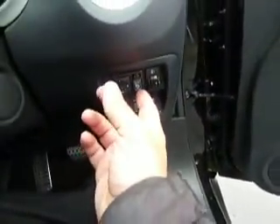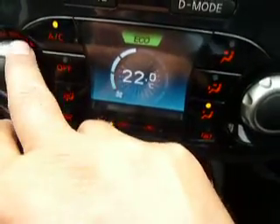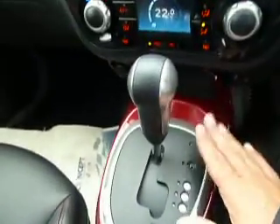It has leather seats with heated front ones, automatic door mirrors, Bluetooth, cruise control, auto lights, and automatic rain-sensing wipers. It's got a built-in sat-nav system which also doubles up as a reversing camera, climate-controlled air conditioning, an automatic gearbox, and four-wheel drive. So it's got absolutely everything on this particular model.